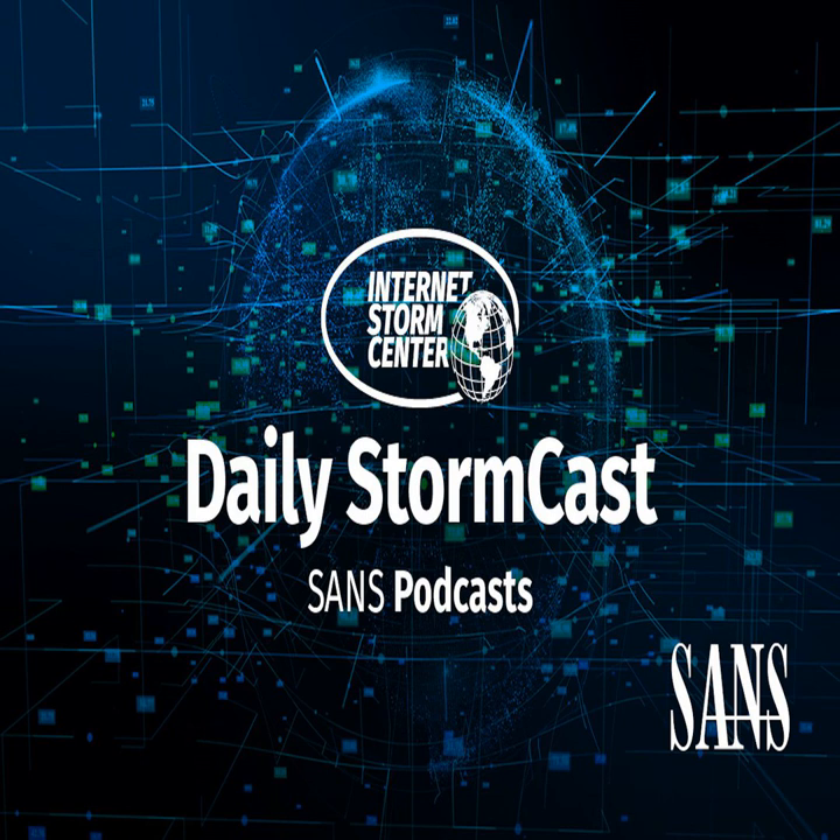Hello and welcome to the Tuesday, August 1st, 2023 edition of the SANS Internet Stormcast. My name is Johannes Ulrich and today I'm recording from Jacksonville, Florida.